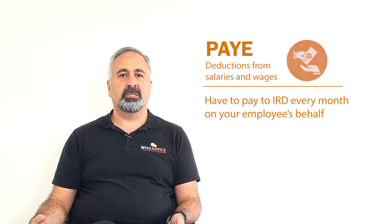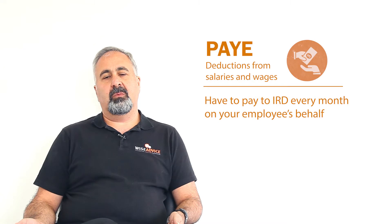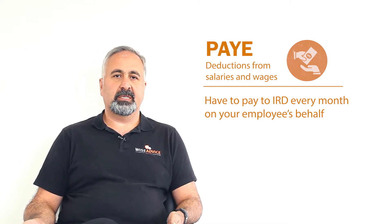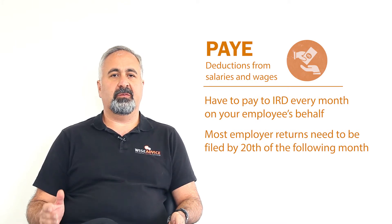The third one is PAYE. That's a tax that you deduct from your staff, along with other deductions like student loan and KiwiSaver. You have to make the payments on the 20th of the following month — so for the current month, you have to keep all the records and before the 20th of the next month you have to file the return and make the payment.